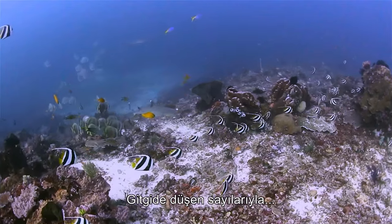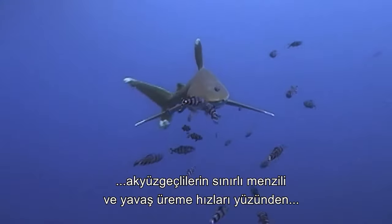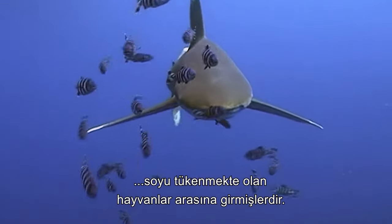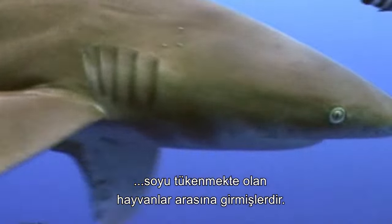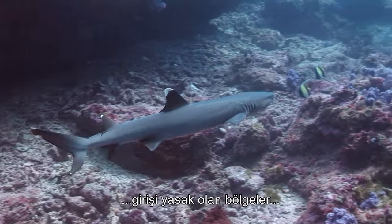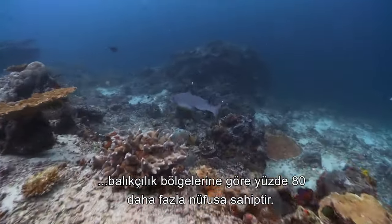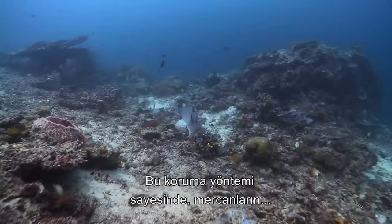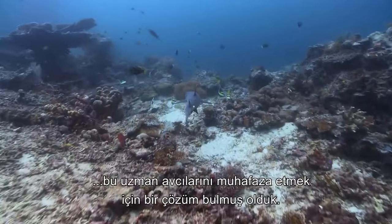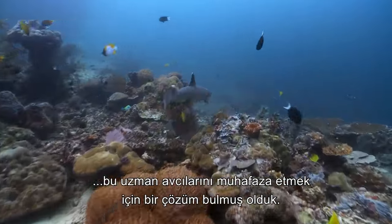With diminishing numbers, the white tip reef shark's limited range and slow reproduction rate has seen them classified as a near-threatened species. Fortunately, in the Great Barrier Reef, the no-entry zones boast populations 80% higher than in fishing zones, and this method of conservation has demonstrated a solution for preserving the species of expert coral hunters.